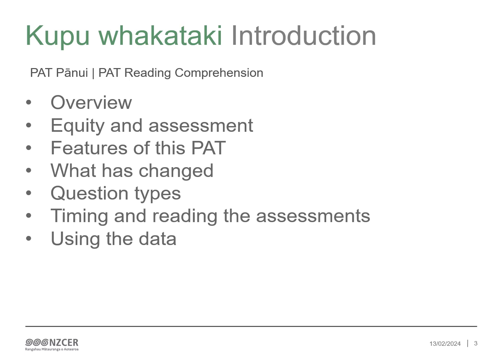PAT pānui is a series of tests designed specifically for use in schools in Aotearoa, New Zealand. In 2023, they were extensively updated and refreshed. This brief kōrero will cover a number of key aspects of the refresh. We'll discuss the equity and inclusive focus of PAT pānui, the reports these PATs generate, ways to track and monitor groups of learners, and an explanation of the changes to the range of texts and text types.